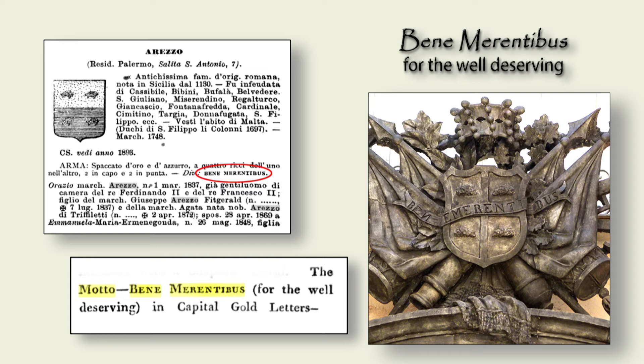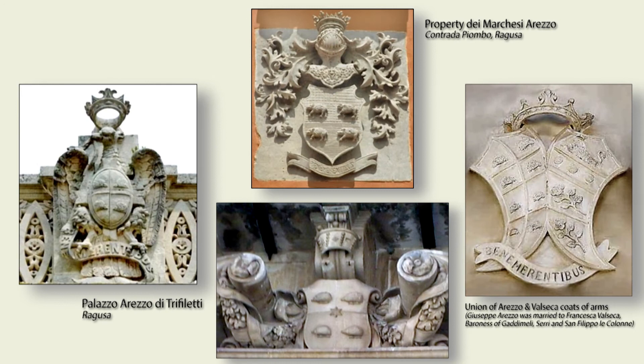Sounds a little bit self-congratulatory, but who am I to judge? In Sicily, as elsewhere throughout Europe, heraldry is readily visible in the coats of arms carved above many entrances to homes of aristocrats, and the Arezzo family was no exception. Today it's still possible to find this emblem in various cities in Sicily, from Palermo to Zaragoza, and of course Ragusa.